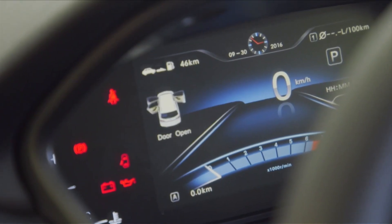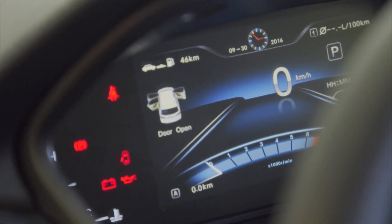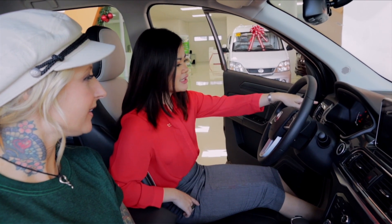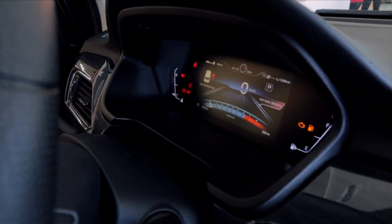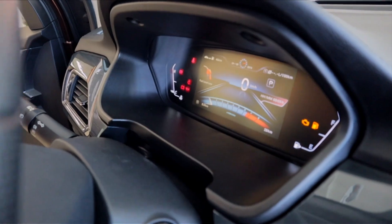Looking at the screen, you can see it's already a digital cluster. There are two types of display — even the door indicators and the gas tank gauge are digital. Everything is digital here — very high-tech and very space-age looking.